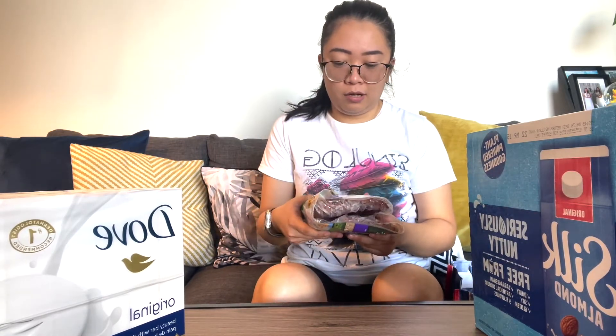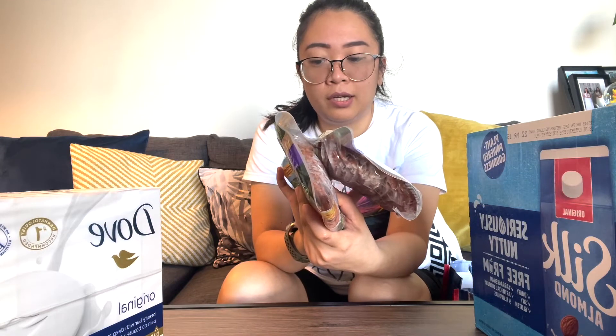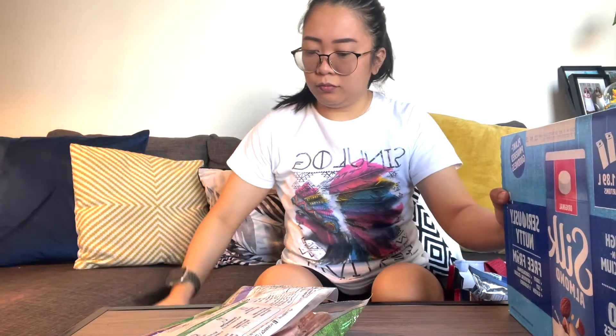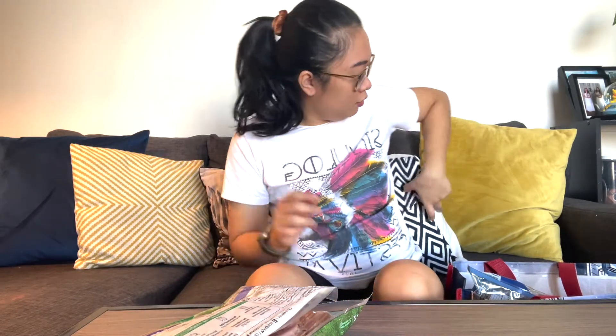The turkey bacon is really, really good — it tastes like ham, like the ham we have back in the Philippines. This brand is Lily Dale. It's our favorite, mine and Angel's.